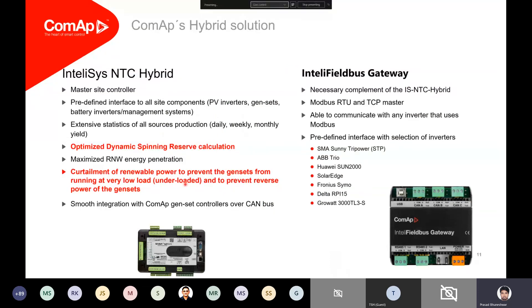The microgrid controller is a very unique module — it not only provides whole site integration, but in this day and age where data is everything, it provides all kinds of statistics: how the site has been operating, how much solar power is being generated, how much the battery is contributing, and how much fuel has been burned on the diesel. All this data on daily, weekly, and monthly yield can be collected through the hybrid controller. It also tells you how your dynamic spinning reserve works, which we will be addressing in the incoming slides.